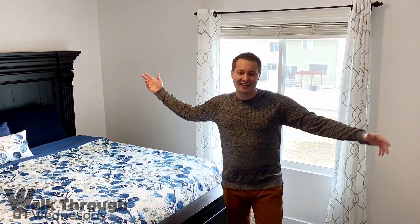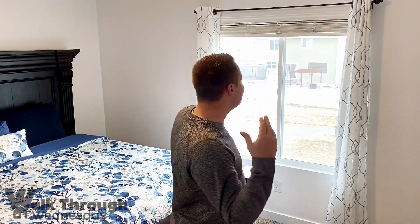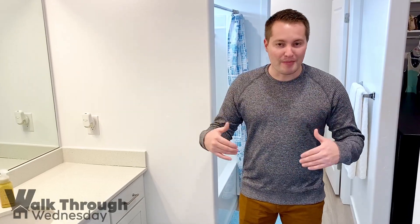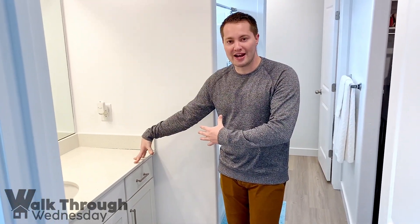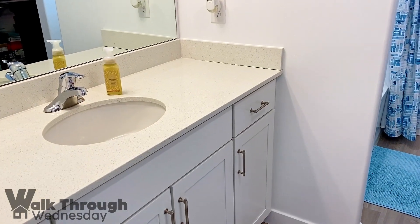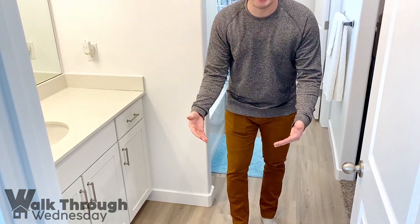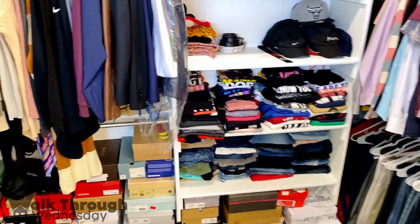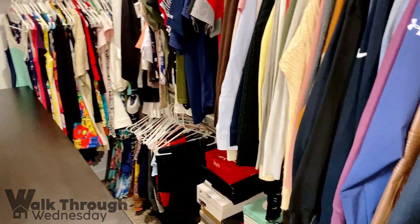Welcome to the master suite. You've got to love the views of the Wasatch Front from here. They really kept the feel and trend of the home consistent throughout — the same colors and styles continue in the master suite with white granite countertops, white cabinets, and the beautiful LVT flooring that matches the kitchen. Sleek, fresh, and clean. They've also got a deep soaker tub and a huge walk-in closet with plenty of room for all of your clothes and shoes.